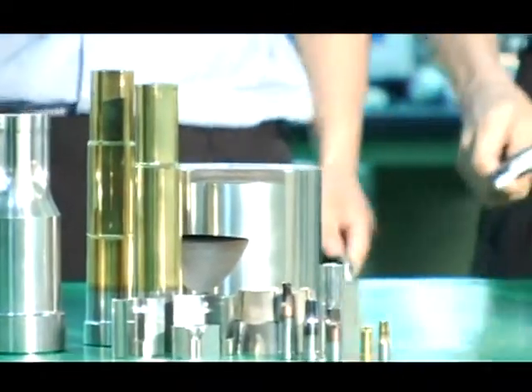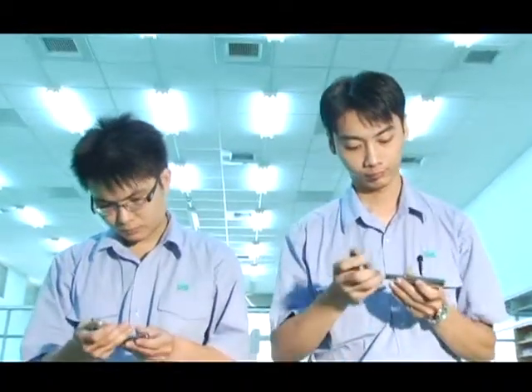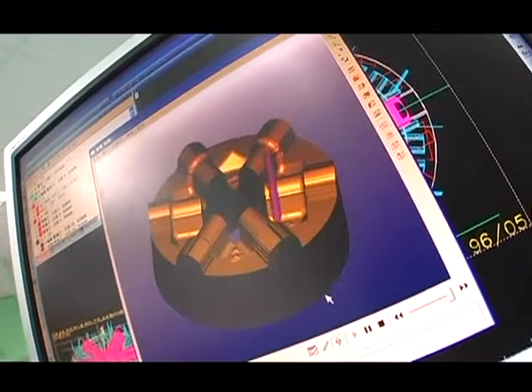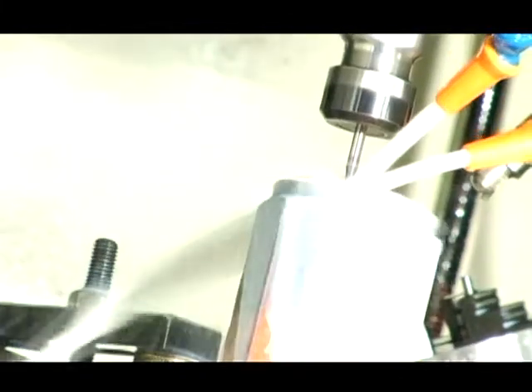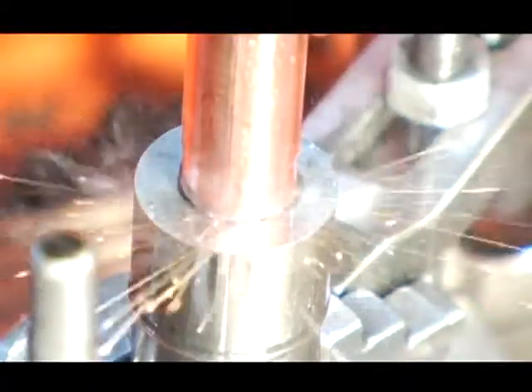Most of the tools and machinery Sanxing uses to produce fasteners have been developed in-house. Utilizing a combination of advanced application software, forming simulation systems, and pioneering high-precision equipment has enabled us to make more high-quality precision products that last longer.